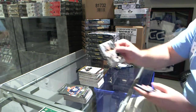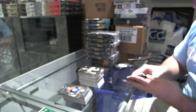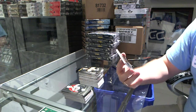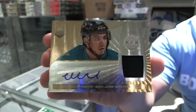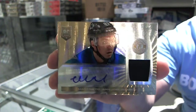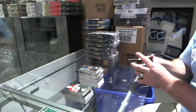For the Boston Bruins, Dougie Hamilton, with a massive chip mark on the bottom. And we've got, number 7 of 10, patch autograph for the San Jose Sharks, Matt Nieto. 7 of 10, Matt Nieto. Some of the bad cards for San Jose there.